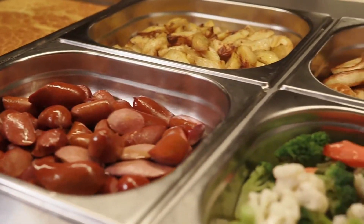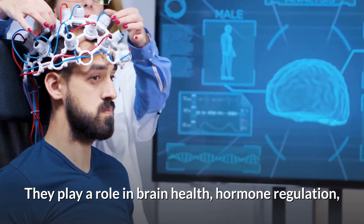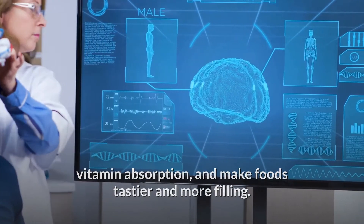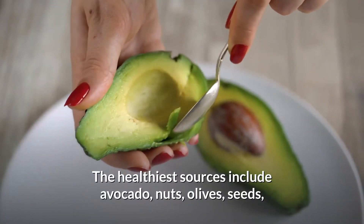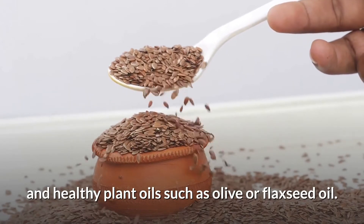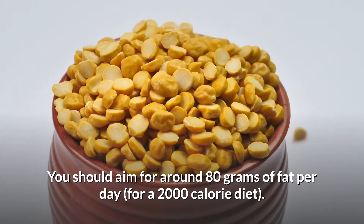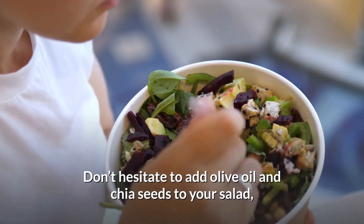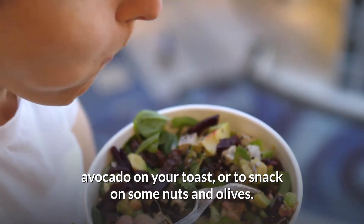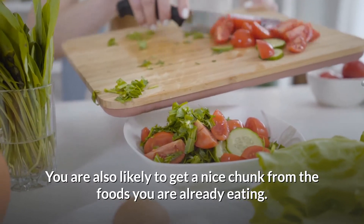Don't forget the fats. Some healthy fats are important — they play a role in brain health, hormone regulation, and vitamin absorption, and they make foods tastier and more filling. The healthiest sources include avocado, nuts, olives, seeds, and healthy plant oils such as olive or flaxseed oil. You should aim for around 80 grams of fat per day on a 2,000 calorie diet. Don't hesitate to add olive oil and chia seeds to your salad, avocado on your toast, or snack on nuts and olives.